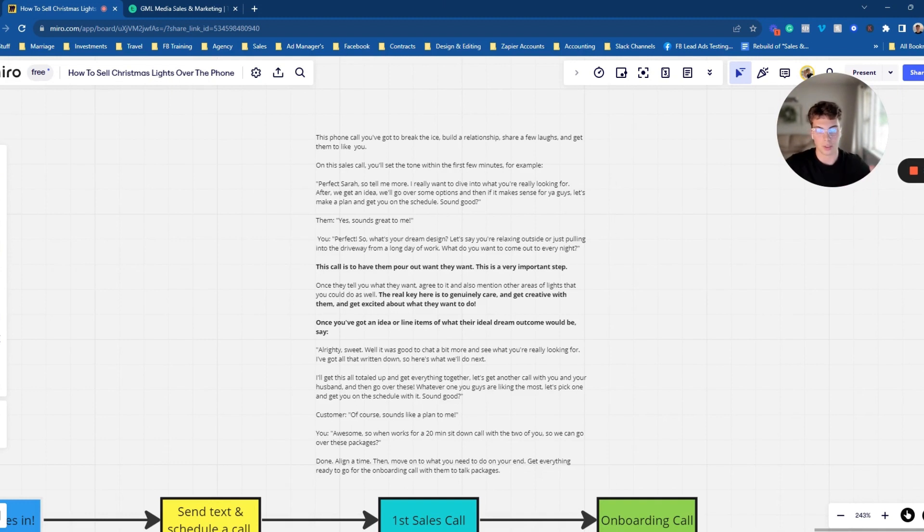Break the ice and then say something like: 'Perfect. So Sarah, tell me a bit more — I saw your lead form came in for Christmas lights. I kind of just want to get a gist of what you're looking at for your home this Christmas. To get an idea of that, we'll go over some options, get an idea of what you're looking for, and if it makes sense for you guys, let's go ahead and make a plan and get you on the schedule. Does that sound good?'